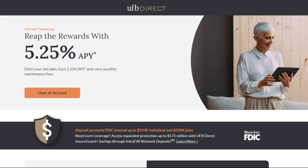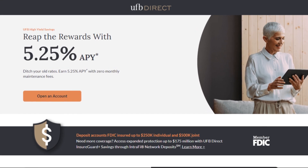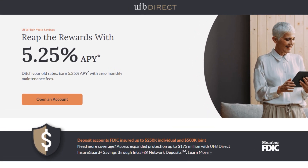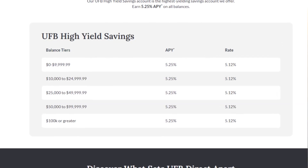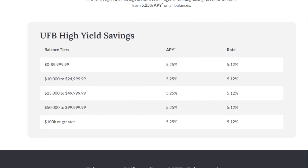The last one is the UFB Direct savings account with an even higher APY of 5.25%. Something I really like about this account is that there's no minimum deposit required to get started, and the APY stays the same no matter how much money you have saved. So whether you have $100 or $100,000, the APY stays the same. It also has zero account fees with FDIC insurance, and it should only take a few minutes to open an account and get started.